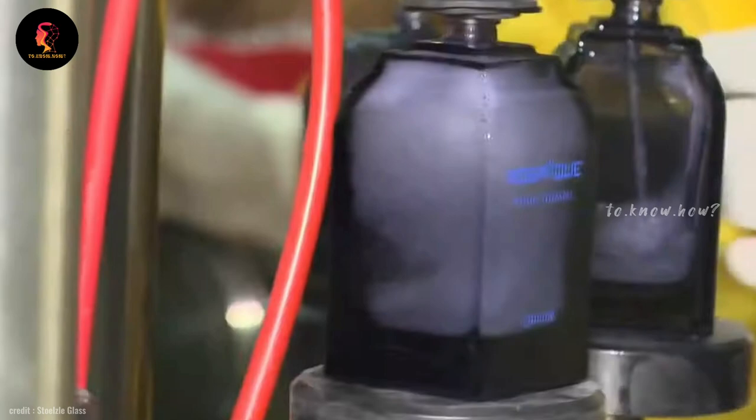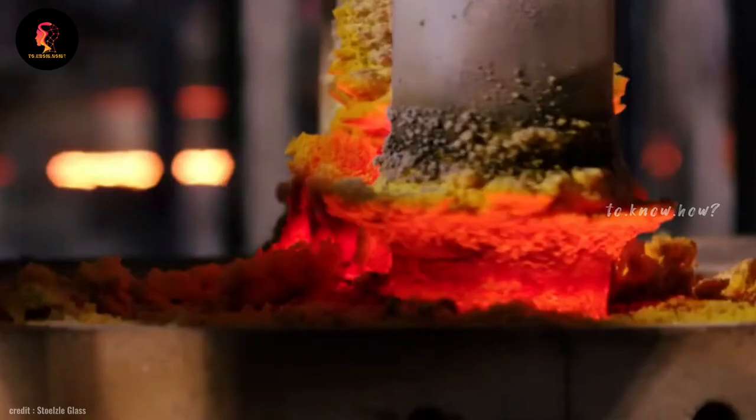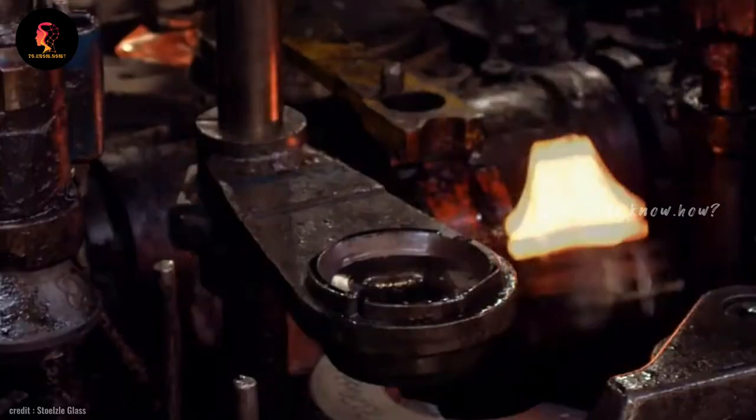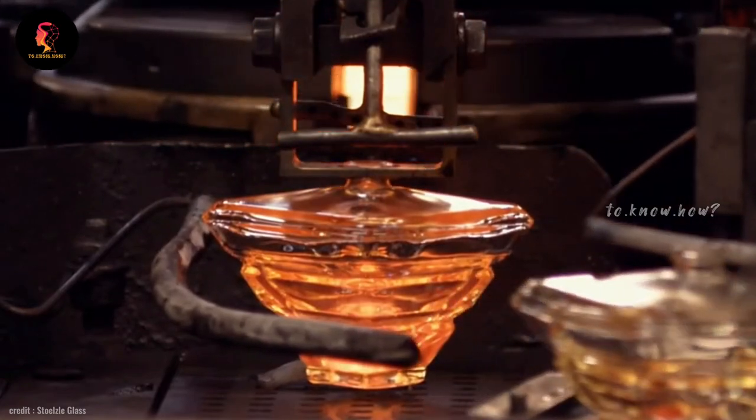In today's video we see the making of everyone's favorite perfume. The first step in making a perfume is making the glass bottles needed for it. For this, a mixture of silica and other chemicals is added to the molten mixture, and the mold is placed inside it and air is blown vigorously, thus forming these bottles in the correct shape.